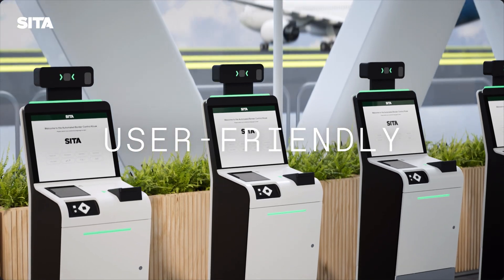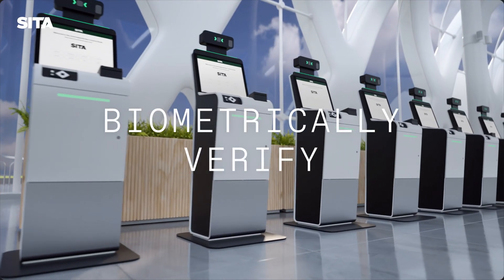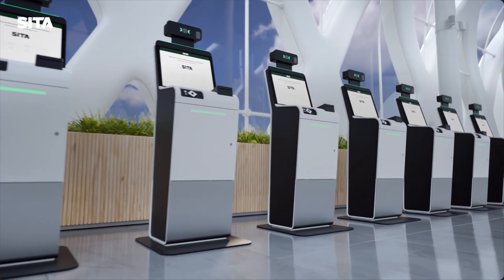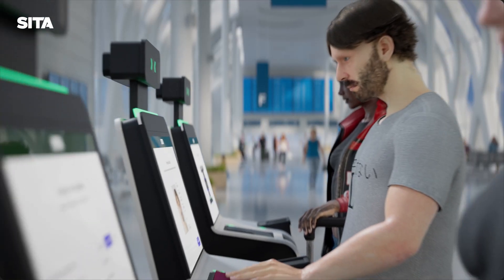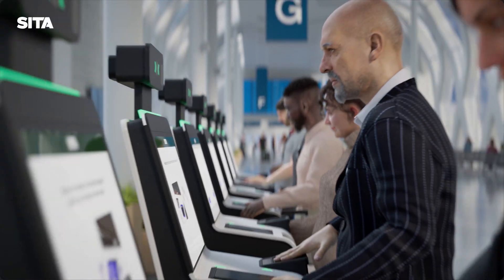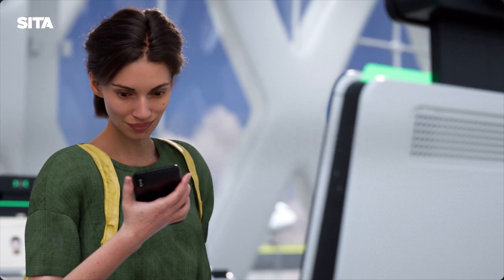CETA's Automated Border Control Kiosk, ABC Kiosk for short, is a user-friendly self-service solution that simplifies border control by enrolling and biometrically verifying travellers as they enter or leave a country. The ABC Kiosk speeds up immigration by reducing wait times, helping travellers clear border control with ease. In fact, the ABC Kiosk can process travellers 60% faster than traditional border control methods.